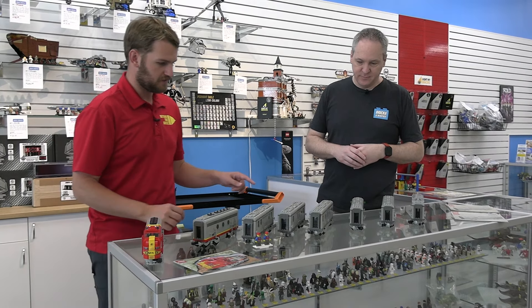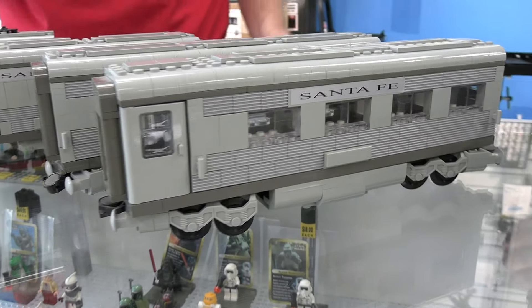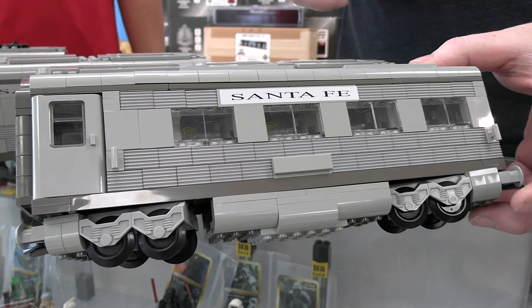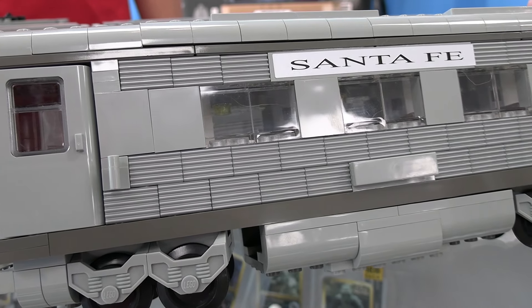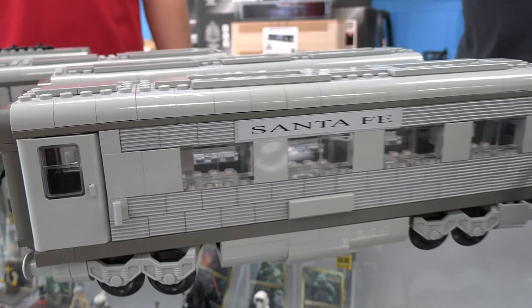There are some interesting pieces here — the textured pieces and even some of the windows. The pieces you see on here are a pearl gray, or what they refer to as profile brick. I'm not sure how many other sets those actually came in — they were pretty rare from that perspective. You do get a lot of them in each of these sets.